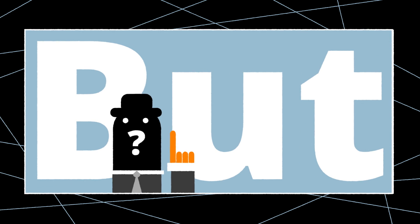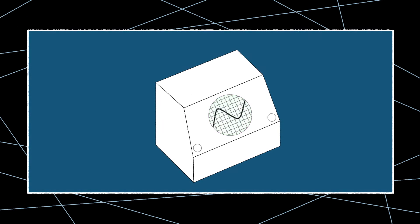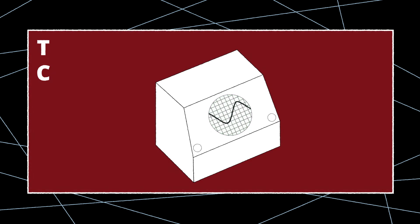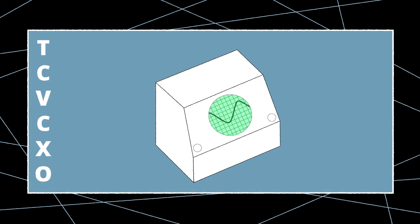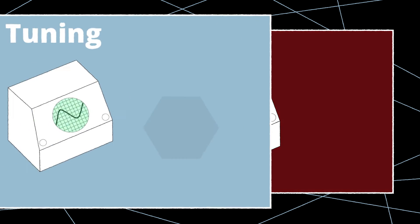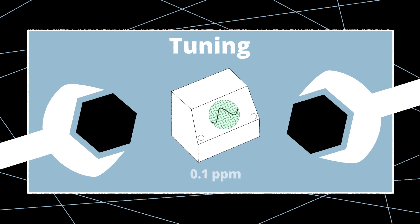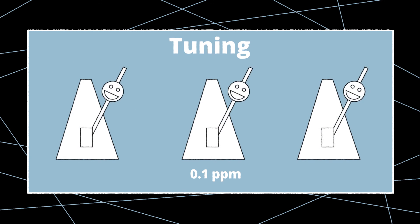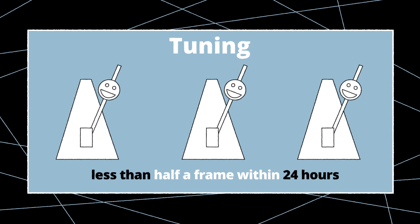But how do they work? The core of all Ambient lockit devices is a programmable, temperature compensated, voltage controlled crystal oscillator — TCVCXO. This circuit can be calibrated to an unrivaled accuracy of 0.1 ppm, so any given number of units will drift less than half a frame within 24 hours. We call it tuning.